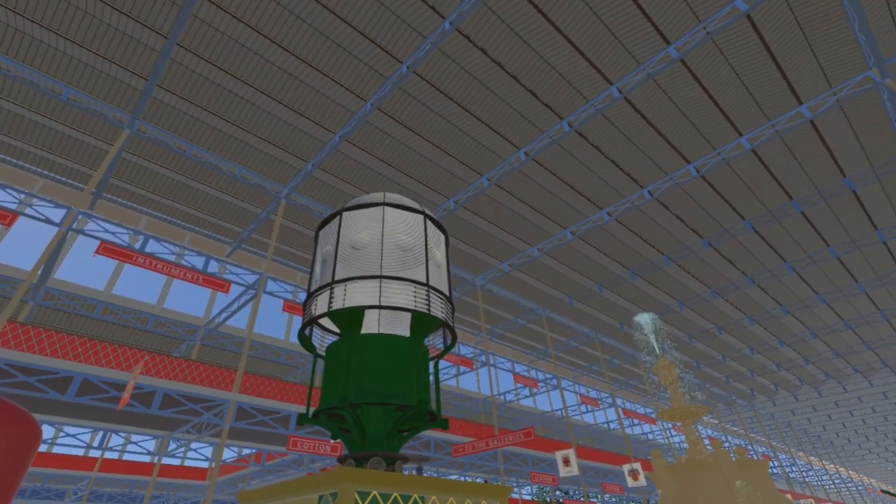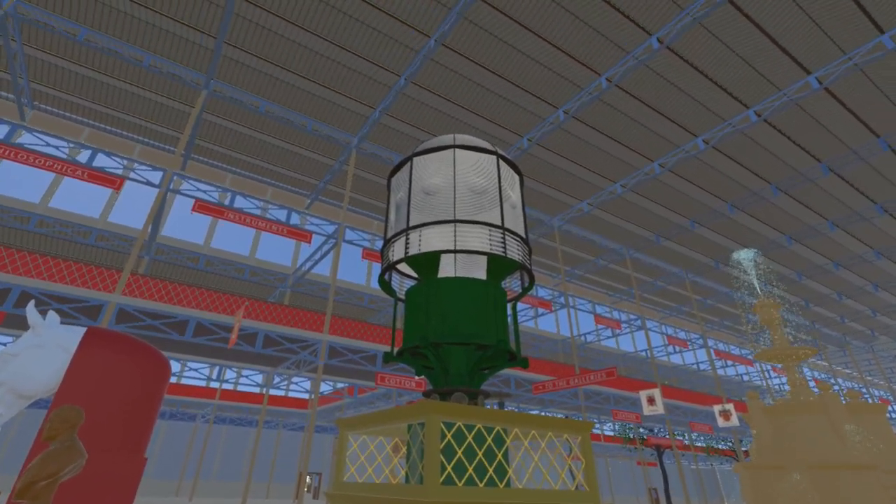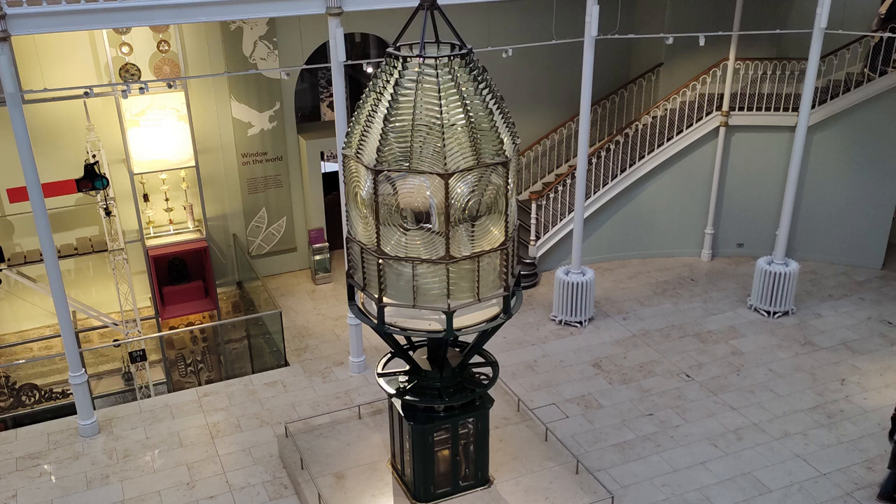Returning to the nave, we see a lighthouse lens by Chance Brothers and Company of Birmingham. A very similar lens is currently on display in the main hall of the National Museum of Scotland in Edinburgh.